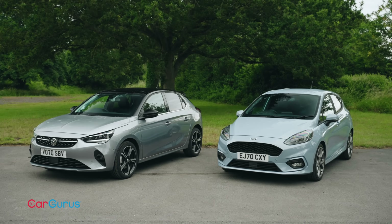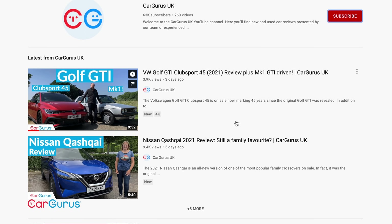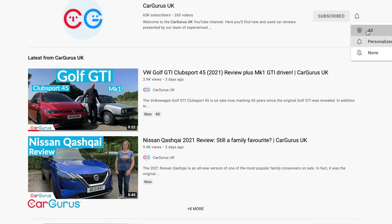Before we get started, subscribe to the CarGurus UK YouTube channel where you'll find lots more car video reviews. Also, remember to hit the bell icon to turn on notifications so that you always know when a new video goes live.